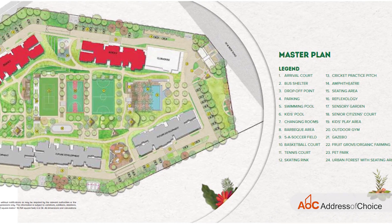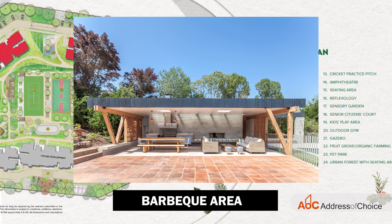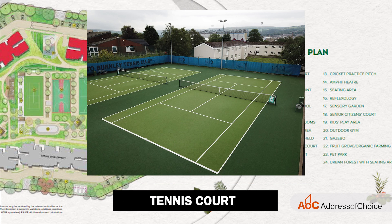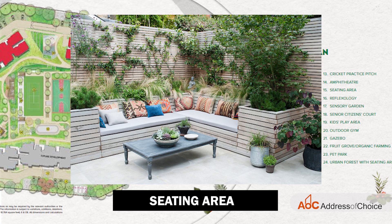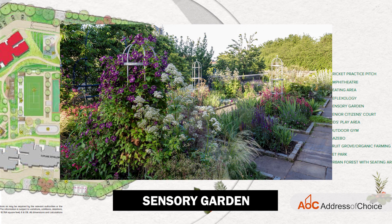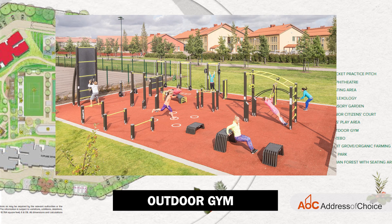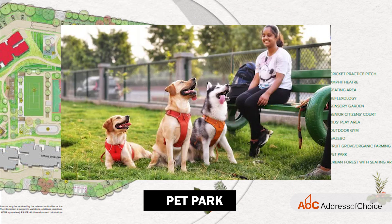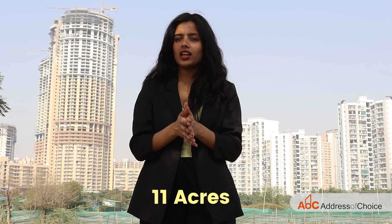On your screen we have the master plan of the project, which includes a swimming pool, kids pool, changing rooms, barbecue area, basketball court, tennis court, skating rink, cricket practice pitch, amphitheater, sitting area, reflexology sensory garden, senior citizen court, kids play area, outdoor gym, gazebo, pet park, and urban forest with sitting area. The total land parcel of this project is 11 acres.